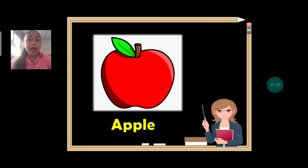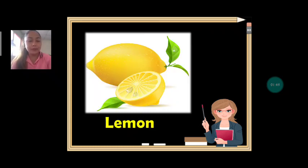Next we have apple. Everybody say: apple. Can we spell apple together? A-P-P-L-E. Apple. What's the color of apple? It's red.